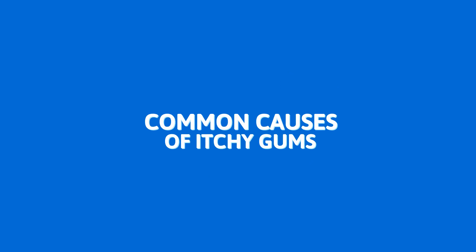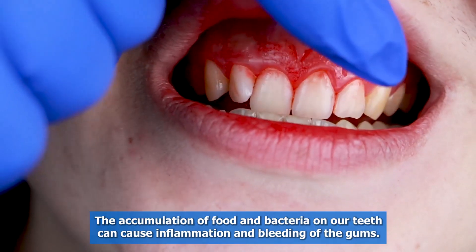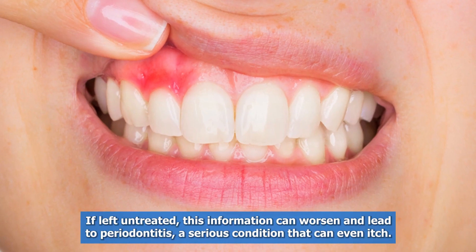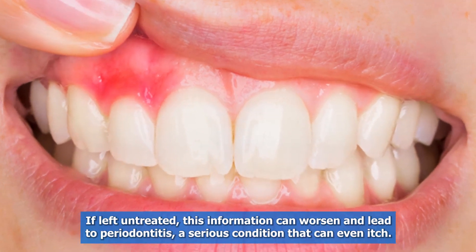The first common cause is gum disease. The accumulation of food and bacteria on our teeth can cause inflammation and bleeding of the gums. If left untreated, this inflammation can worsen and lead to periodontitis, a serious condition that can even cause itching.